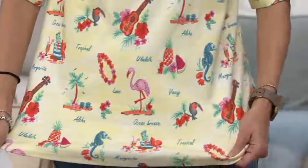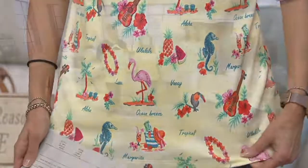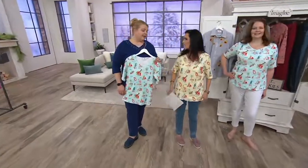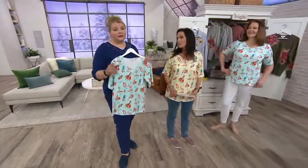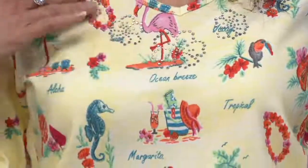Can you wash it? Yes! I would turn it inside out, put it in a lingerie bag, wash on cold, and lay flat to dry. Don't put it in the dryer because it's 100% cotton. And look at this little lei necklace — built right in, so cute.